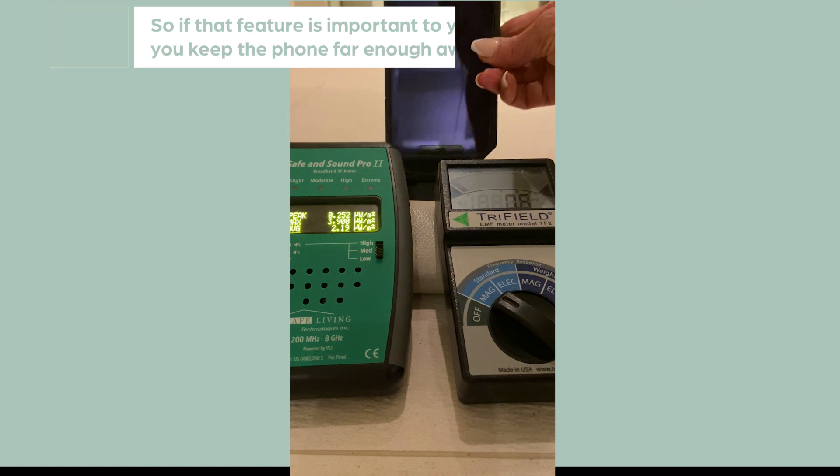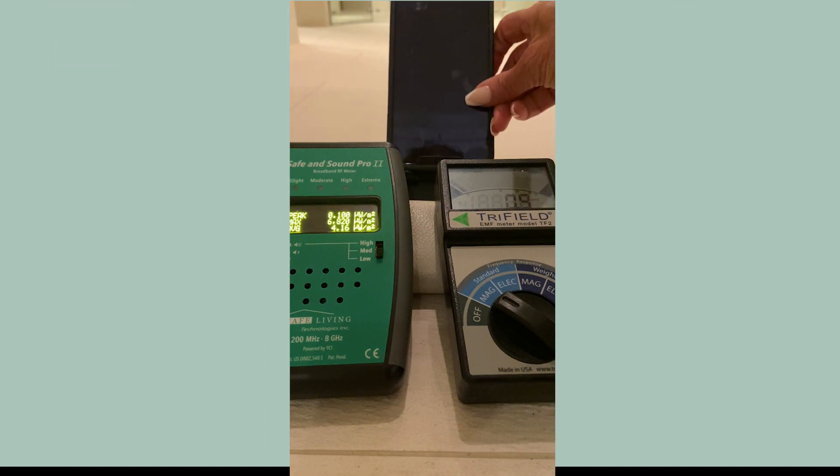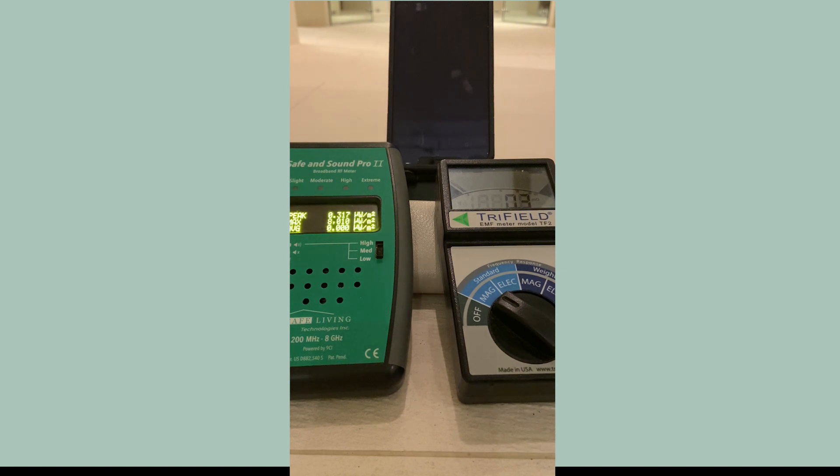I'll bring it back in — and you can see the phone that's still completely off. This is my husband's phone, and my phone is still off. Look at those readings — oh my gosh. The phone in your pocket really isn't off.